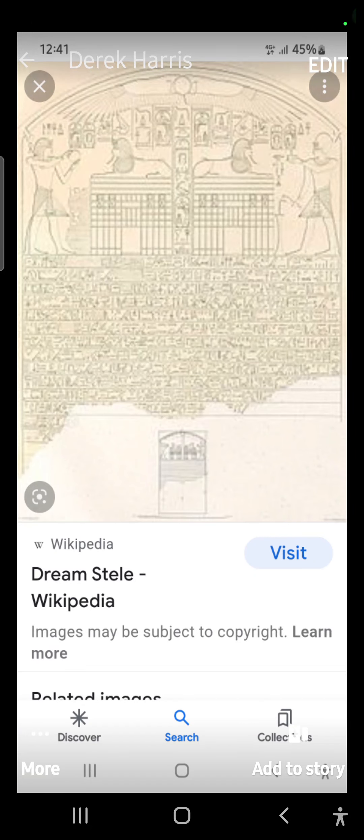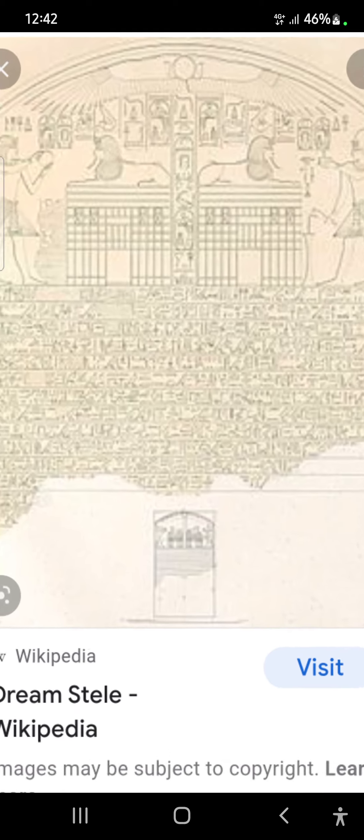Right, let's get this right. Who built the pyramids? Giants built the pyramids. Now, this is the Dream Stealer from Geyser. As you can see, there's a giant here.